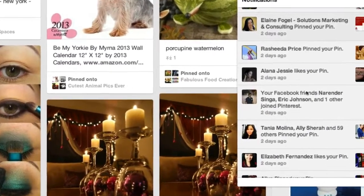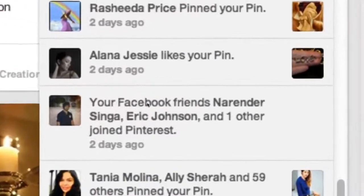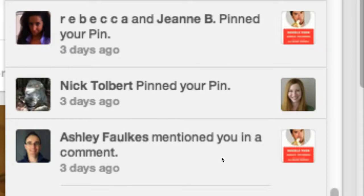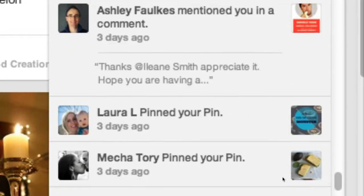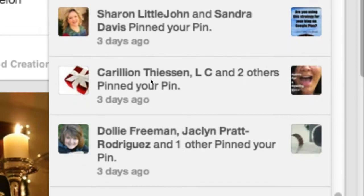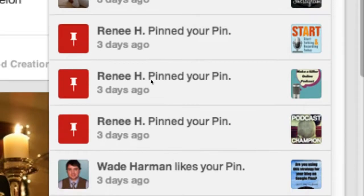You also get notified when one of your friends joins Pinterest — and these would be friends from any connected social network you have, like Facebook or Twitter. You can also see if someone left you a comment. This is my friend Ashley — he's left me a comment. You see it right there in that notifications area, but you have to click it on.